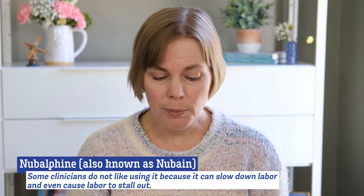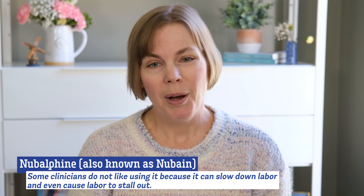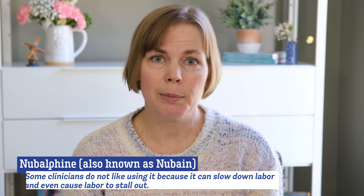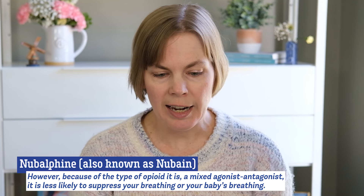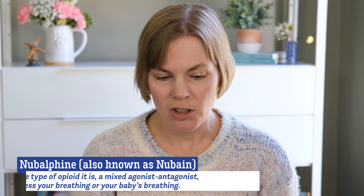Nalbufine, also known as Nubane, is another common opioid for use during labor but some clinicians do not prefer Nubane because it can slow down labor, even cause labor to stall out. Nubane does cross the placenta within five minutes of administration and within 15 minutes about 10 to 16 percent of the dose has entered the baby's blood circulation. However, because of the type of opioid it is — it's what we call a mixed agonist antagonist — it is less likely to suppress your breathing or your baby's breathing because of how the medication works.